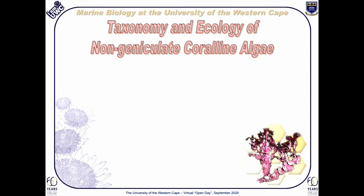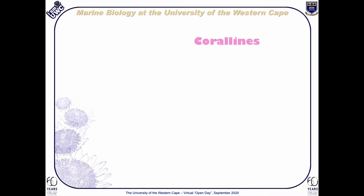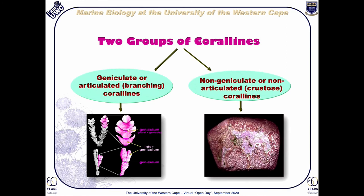The taxonomy and ecology of non-geniculate coralline algae program is our most productive program, now running successfully for over 25 years. Although coralline algae are not nearly as well known as other seaweeds, this program has still managed to create several international links with various institutions across all the continents. The aim of this program is to understand the evolutionary relationships among coralline algae and their ecological importance. Unlike most other seaweeds, coralline algae deposit lime into their cell walls, which makes them hard as rock.